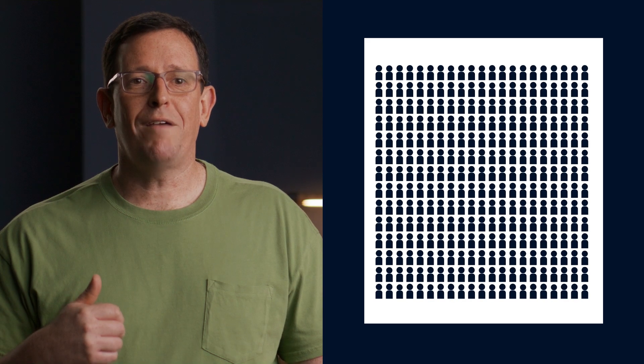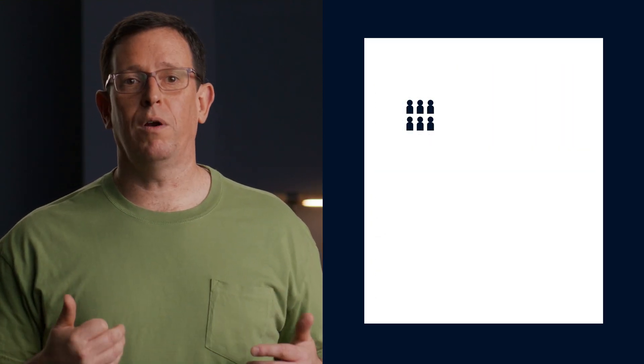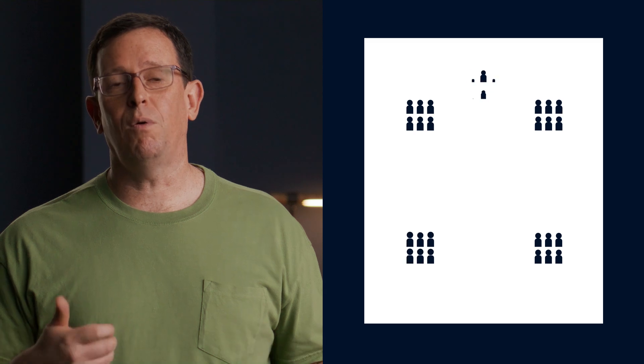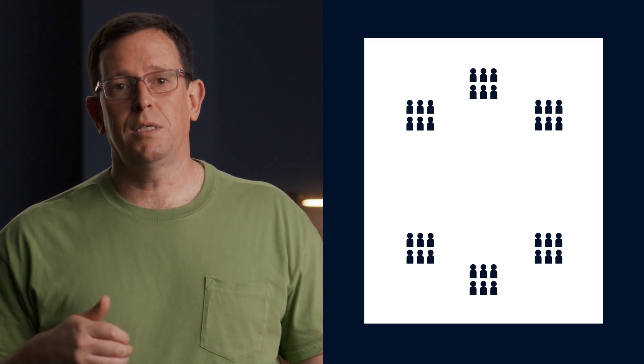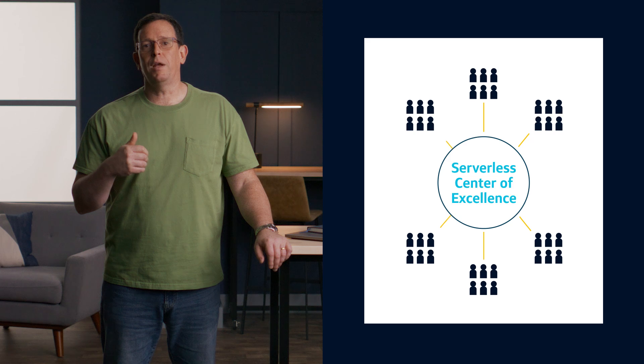At Capital One, we have thousands of engineers across multiple lines of business. While I'm over in our retail line of business — which creates all the software you might use as a customer to interact with the bank — there are engineers in the credit card line of business, and others in risk, and so on. If we don't engage the other lines of business, we risk making siloed decisions that could impact the whole enterprise. Decisions that impact the entire enterprise should be collaborative. Our Serverless Center of Excellence team includes representatives from each line of business who collaborate to establish best practices for serverless at scale.